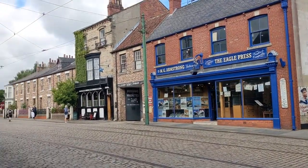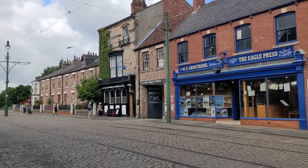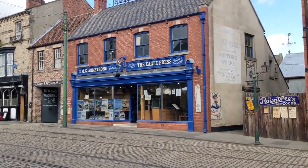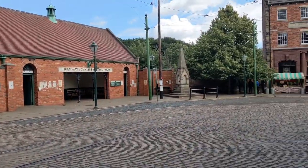Across the road is the immigration office and printers. I filmed in there on my last trip to Beamish and I remember when it was green and was the Sunderland Echo building. You can also see the queues building again for the sweet shop.